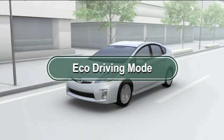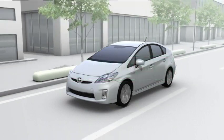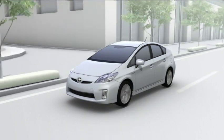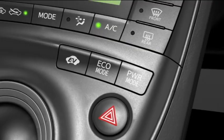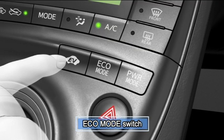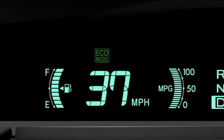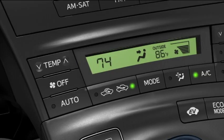Eco Driving Mode: by changing the driving mode to Eco Driving Mode, the vehicle can be switched to an operating state in which fuel efficiency is prioritized. To change to Eco Driving Mode, press the Eco Mode switch. The Eco Driving Indicator light in the instrument cluster will come on, and the Eco Driving Monitor display will switch to the Hybrid System Indicator display. In Eco Driving Mode, air conditioner operation is controlled and low fuel consumption driving is prioritized.